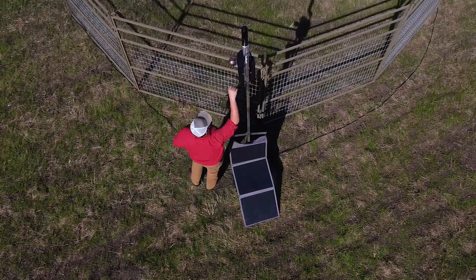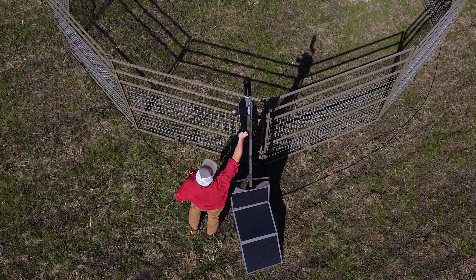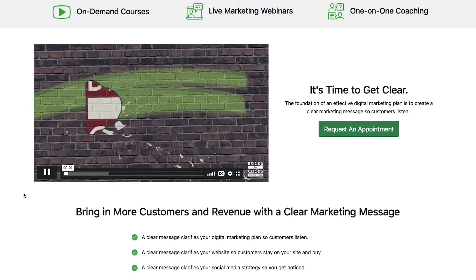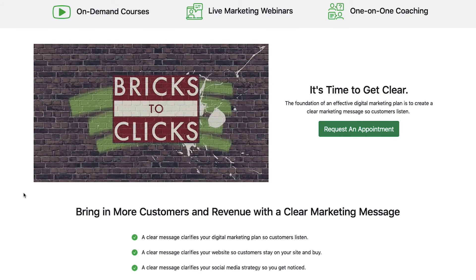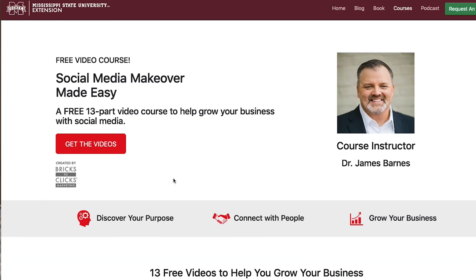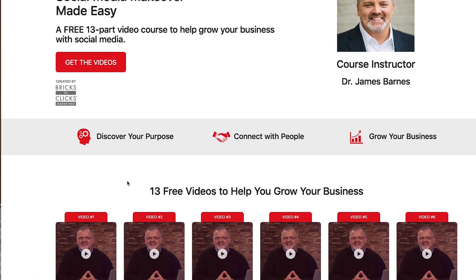We both were in forestry — one of us had a wildlife background, the other had an IT background. Neither one of us knew about marketing. So we were able to interact with some marketing folks, and that led us into Bricks to Click with the Mississippi State Extension Service, Dr. James Barnes. He came in and showed us how to develop a marketing plan, how to develop a Facebook page and integrate it with websites.